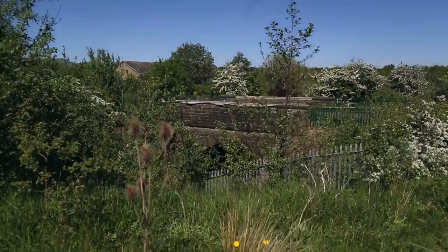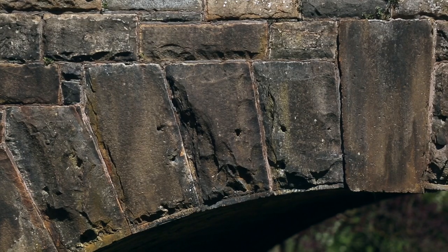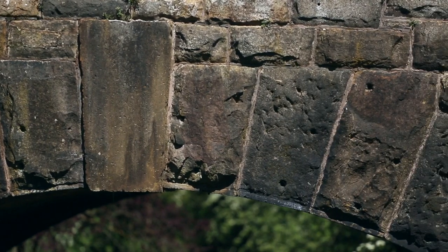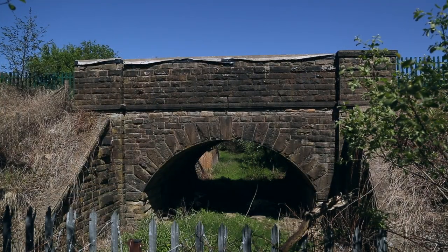It's easy to miss bridge three as you travel over it, but looking more closely you can see lots of little holes in the stones. These are Lewis holes, made by the tools used to lift the large stones into place during construction. You can also see large wing retaining walls too.